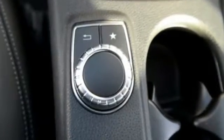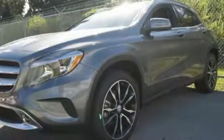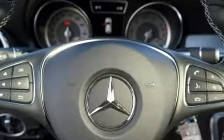Versatility presents itself in the form of fuel efficiency with Eco Start Stop and the convenience of a power liftgate and split-folding rear seats.